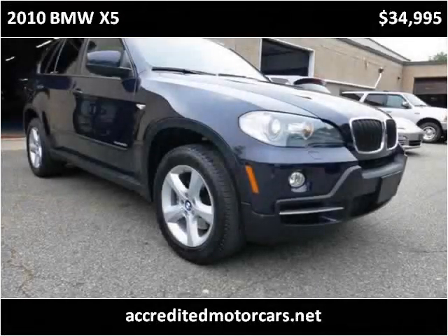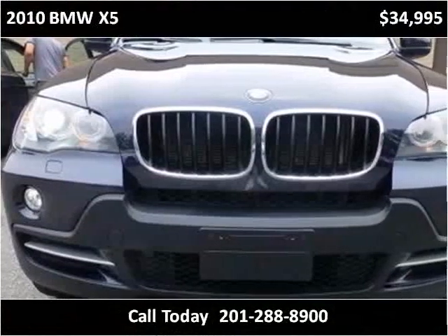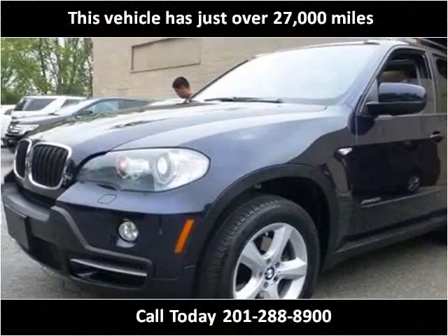This 2010 BMW X5 is available from Accredited Motor Cars. This vehicle has just over 27,000 miles.